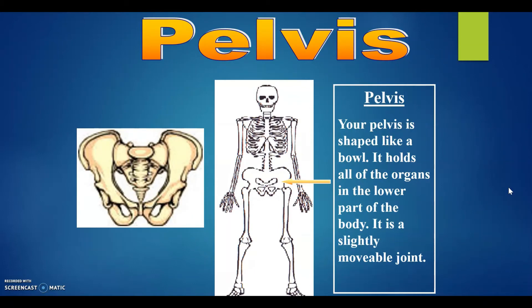Pelvis. Your pelvis is shaped like a bowl. It holds all of the organs in the lower part of the body. It is a slightly movable joint.